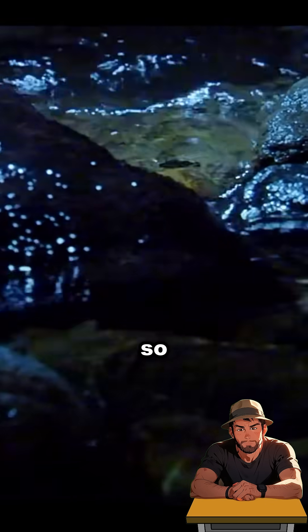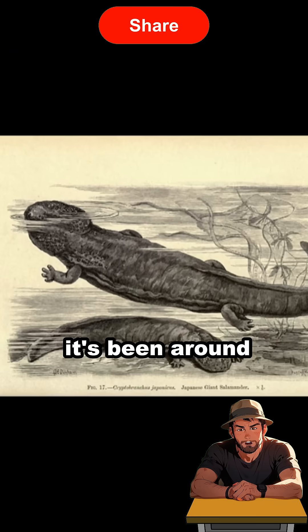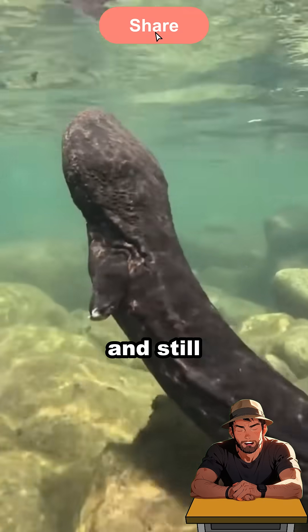So, is this the best design nature has ever come up with? After all, it's been around for 150 million years and still going strong.